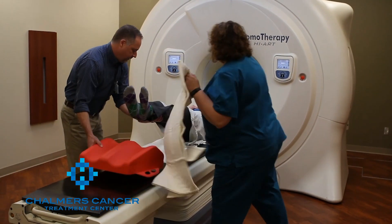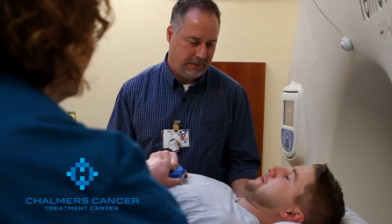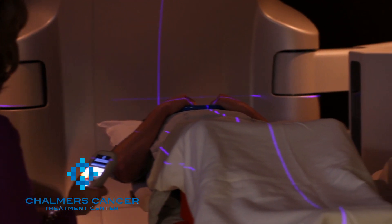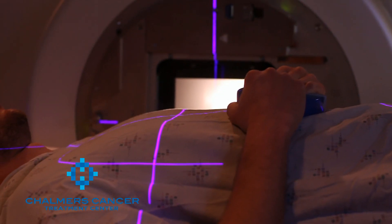Then, typically with one to five treatments, we can treat their cancer while they're awake, without sedation, without pain, without incisions, in a short outpatient procedure. Typically afterwards, there is no recovery time. The patient can get off the table, go home, or go out to eat dinner, or even go and play golf.